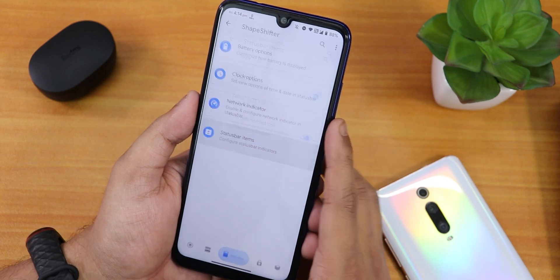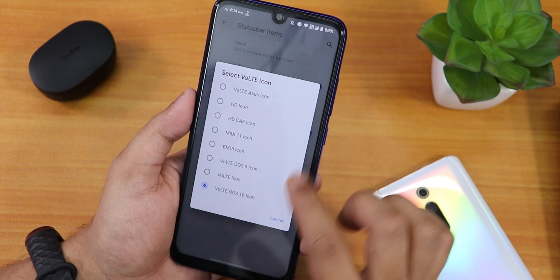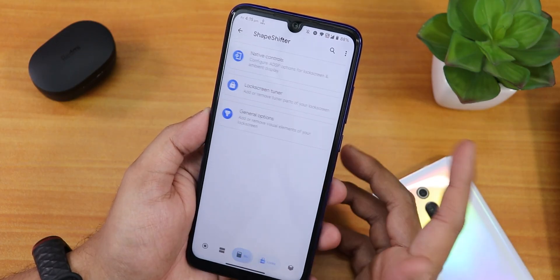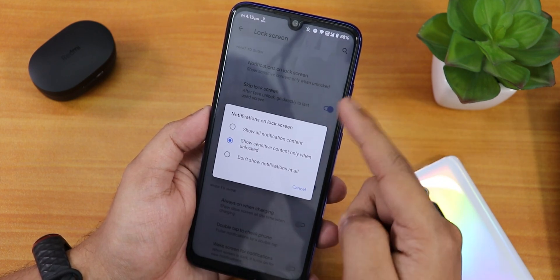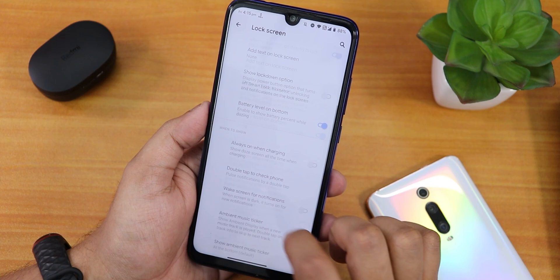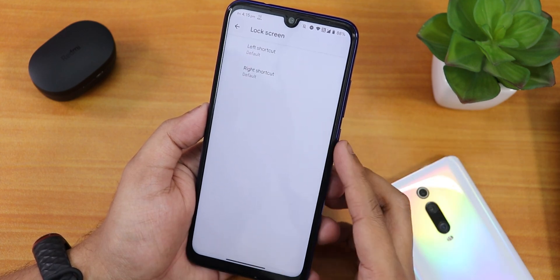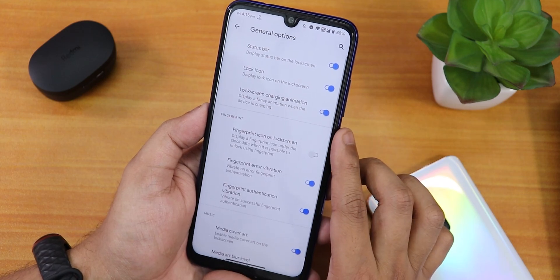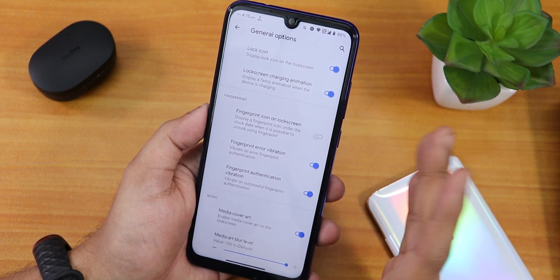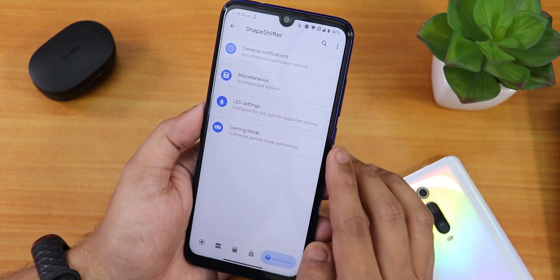We have the network indicator option — I've been using a separate app for this. Inside the status bar there are many icons like headset, Bluetooth, etc. that you can enable, plus a Volte icon changing option and show data disabled icon. In lock screen settings there are native controls, notification on lock screen, skip lock screen, always on when charging, and wake screen for notification. There is no option to force fingerprint unlock.